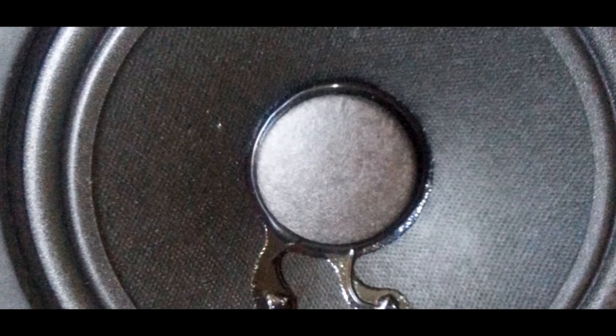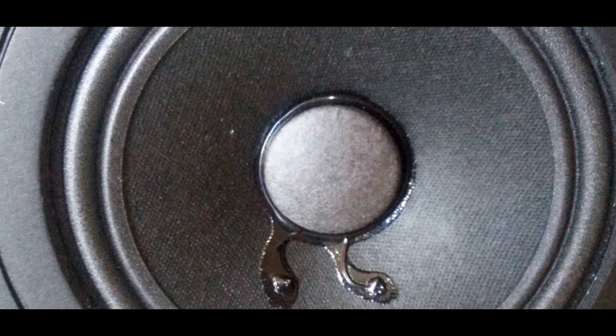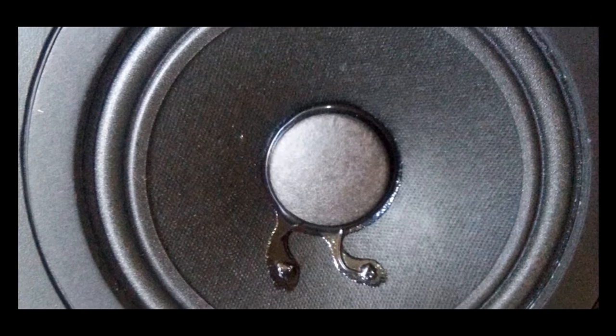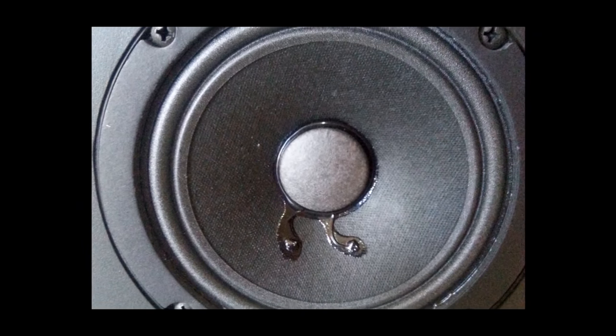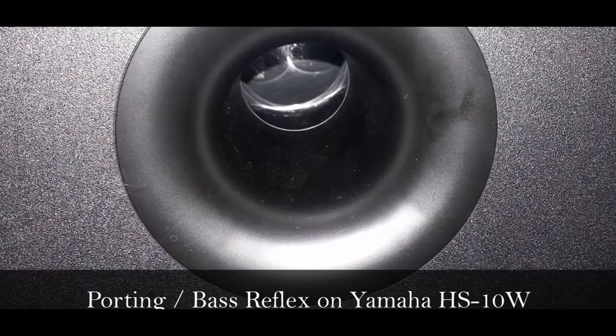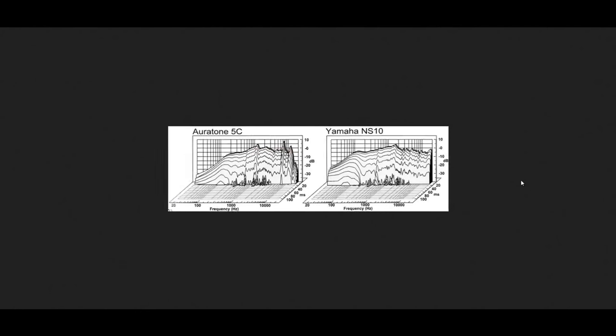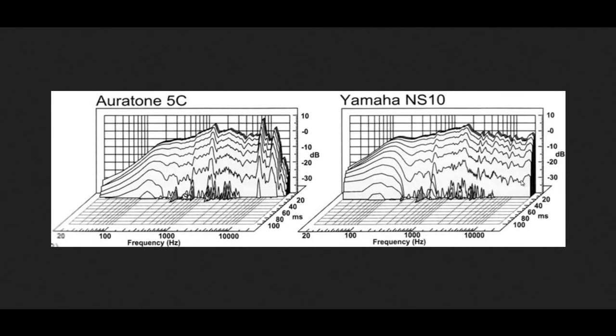Each 5C Cube features a single paper cone driver in an enclosed cabinet. The single cone contributes to the absence of any cone filtering issues that are inherent in other two- or three-way monitor designs that employ crossover filters for each speaker. Being an unported design, the Oritone, like the Yamaha NS10s, features a waterfall plot steeper than Niagara Falls, resulting in a sound that is extremely uncoloured and free of nasty resonances that smear our perception of tone or time-based effects.